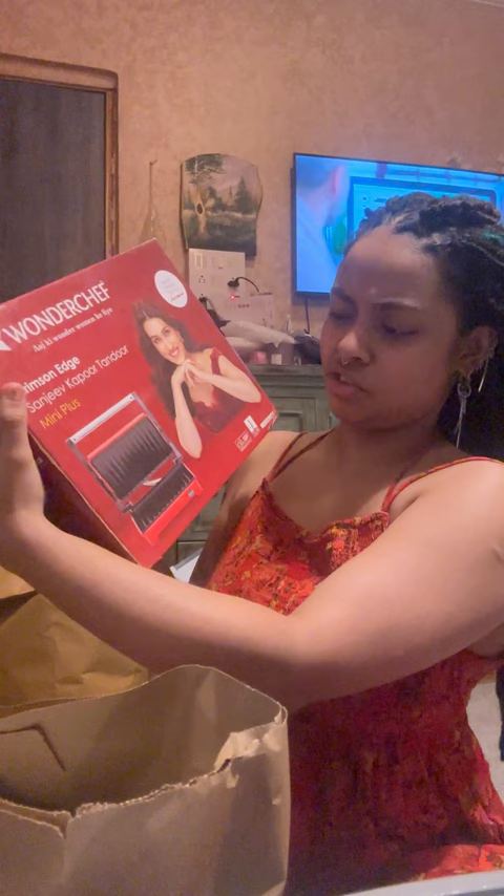First, I'm just going to go in a random order. I bought this toaster — I guess griller slash toaster, it does both. It's by Sanjeev Kapoor and it's called the Crimson Edge Mini Plus by Wonder Chef, and we have Kriti Sanon very beautifully posing for the product. It's red and it's the perfect size. I had one griller and toaster but I left it too long at home and didn't open it, and when I did open it after a month and a half it was broken.